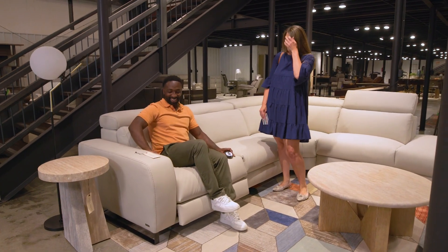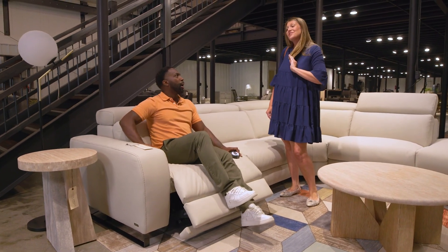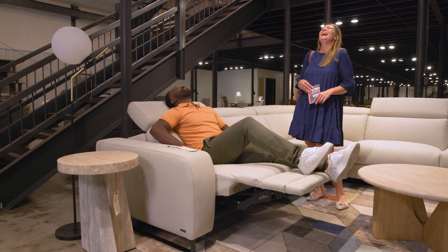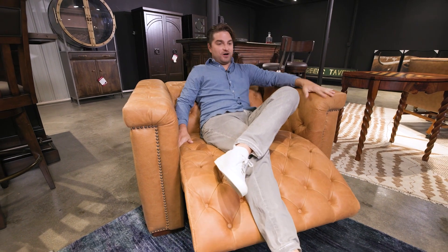So many people are at home streaming, hanging out with friends, and motion is probably the most comfortable thing we have. So we really wanted to show some of this awesome motion.